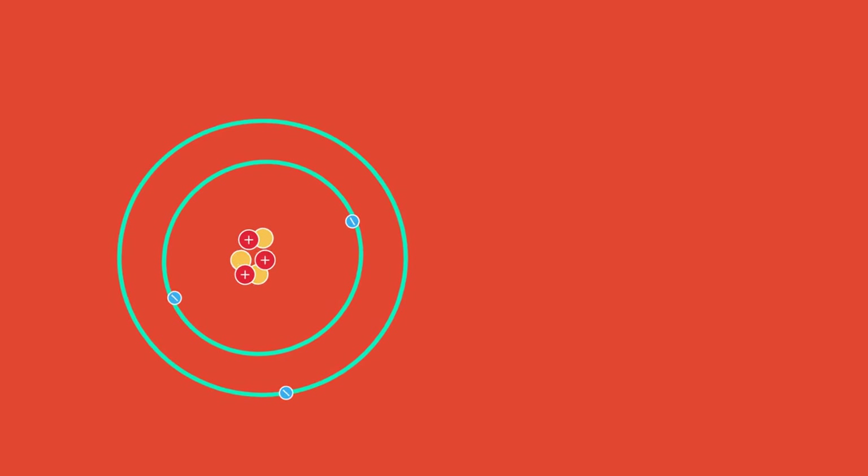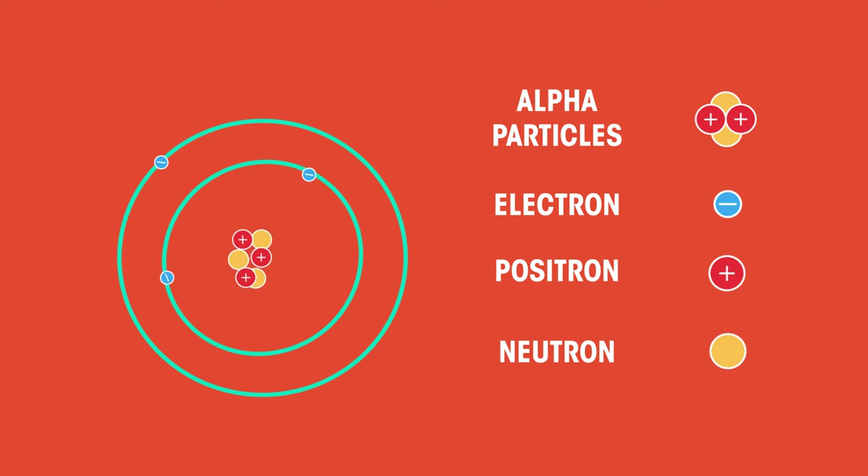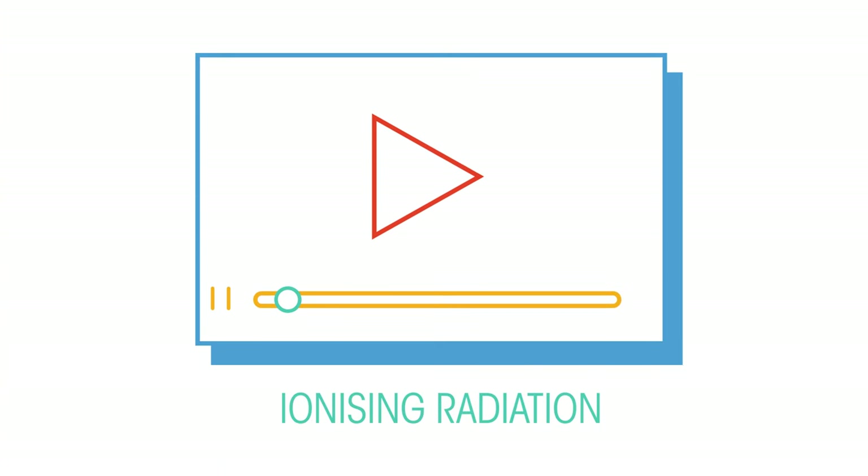The nucleus is found at the centre of all atoms. Some nuclei are unstable and may emit alpha particles, beta particles or neutrons, and electromagnetic radiation as gamma rays. Watch this video to understand exactly what these types of radiations are.